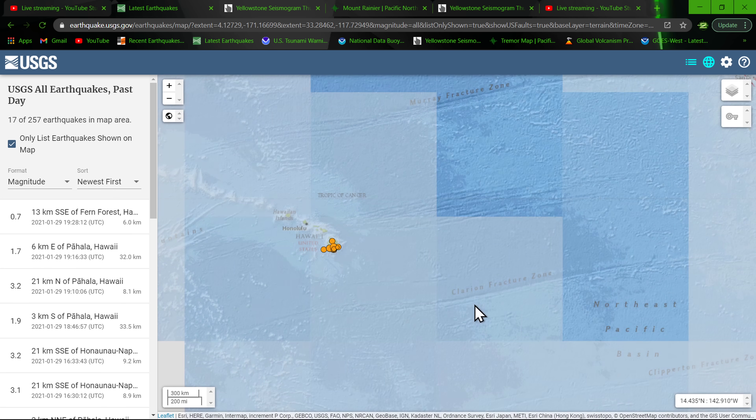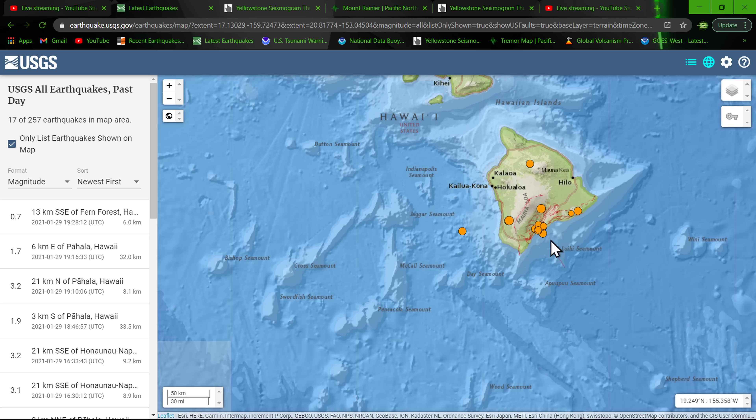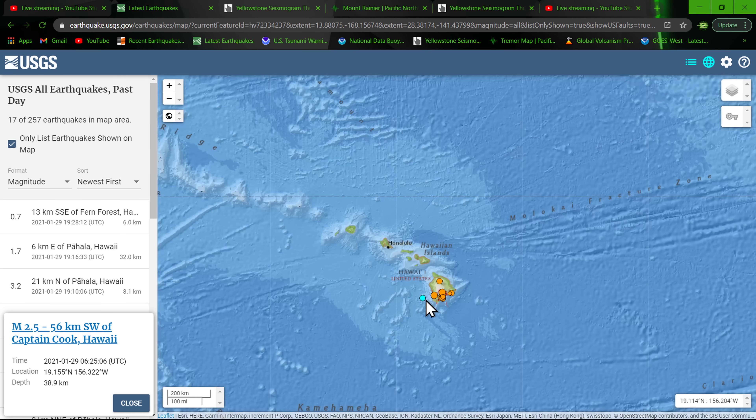Worldwide — Hawaii seeing a pretty good influx of earthquakes in that same region in the southeast corner, which has been going on for a couple of years now. Some newer activity well off the coast — a 2.5 striking way southwest of the island, about 56 kilometers southwest of Captain Cook, Hawaii, at 38 kilometers below the surface.